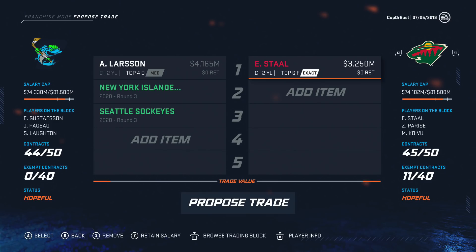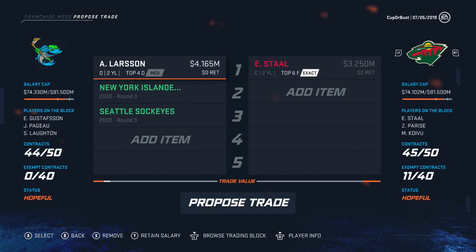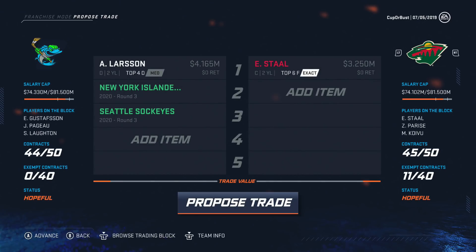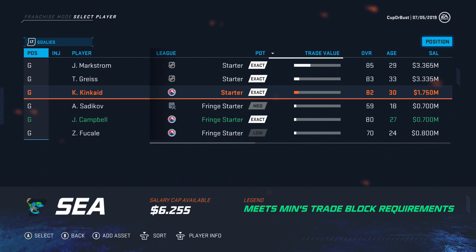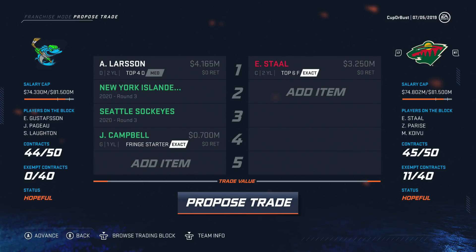We need a center and surprisingly Minnesota has Stahl on the block. He's 85 overall, highest rated center available, and wouldn't be too bad as a first liner. Offering up Larson — we have so many defensemen, he's expendable — along with a couple third-round picks. Trade rejected. I felt that was pretty fair. Let's add Jack Campbell — he's our AHL starter and we don't really need him. Trades accepted. There we go.